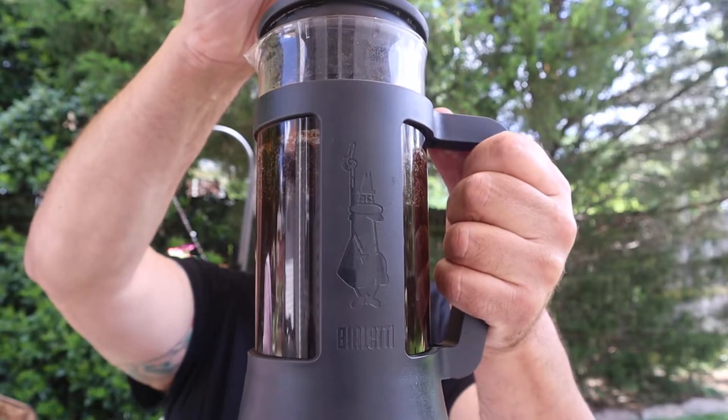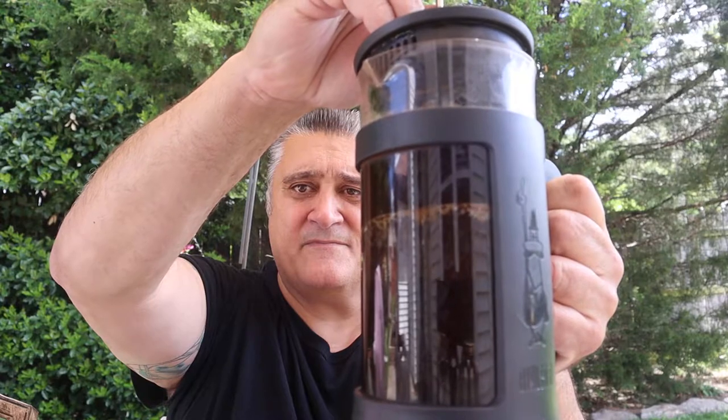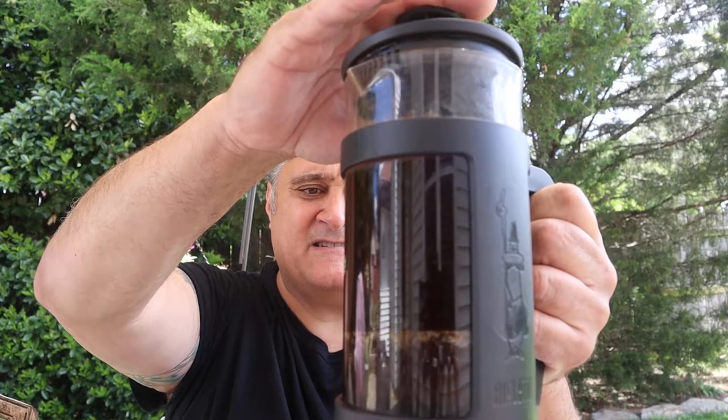I'm just going to press this down — this will trap the grounds on the bottom. If you've never used a French press, they're so easy. You just put your coffee in there, heat up your water, pour your water over the coffee grounds, give it a stir — or don't. Leave it for two or three minutes, plunge it down, pour it out. Best coffee you'll ever have.